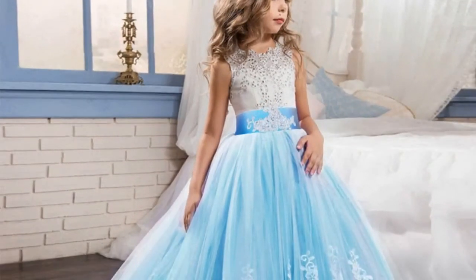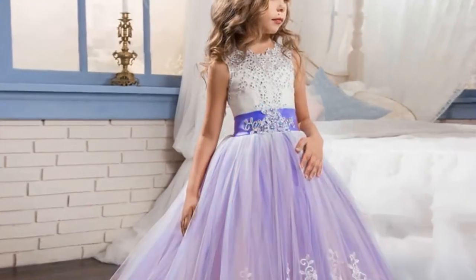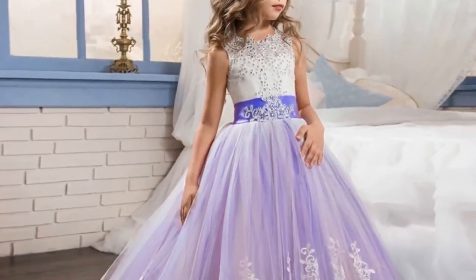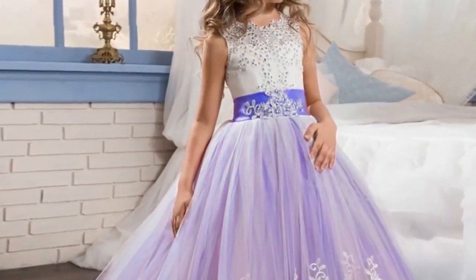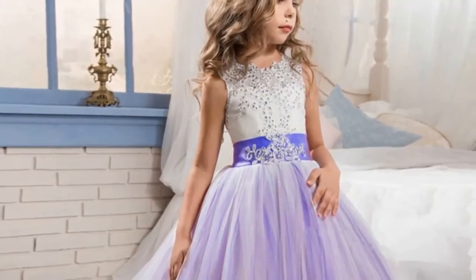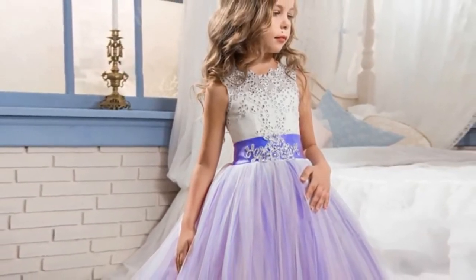Style: European and American style. Fit: fits true to size, take your normal size. Built-in bra: no. Decoration: beading. Model number: 10783. Pattern type: floral. Department: children. Silhouette: ball gown. Sizes: 4 through 14 years old.